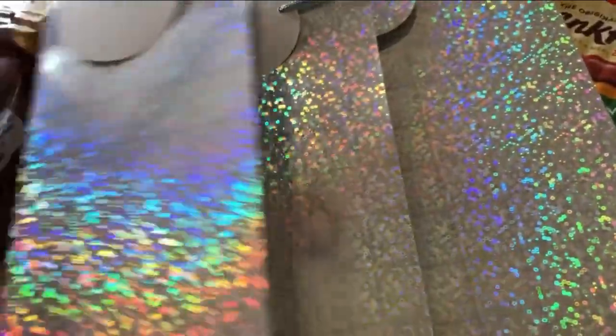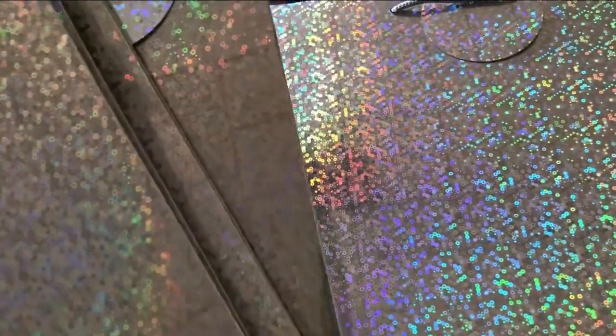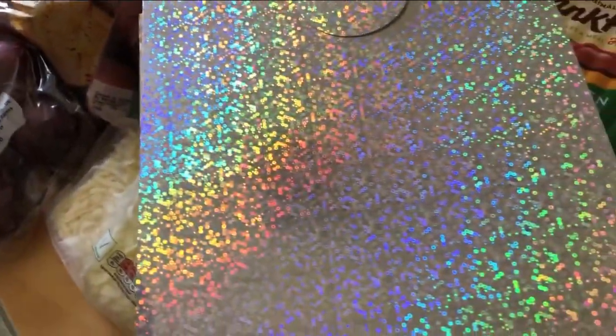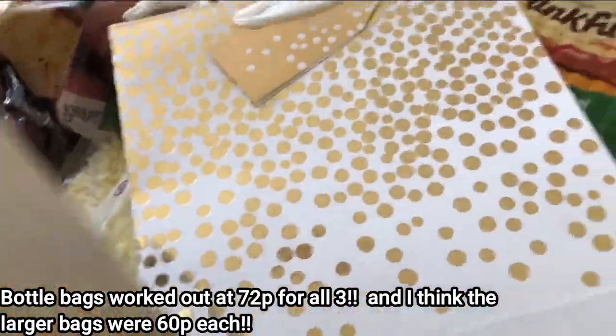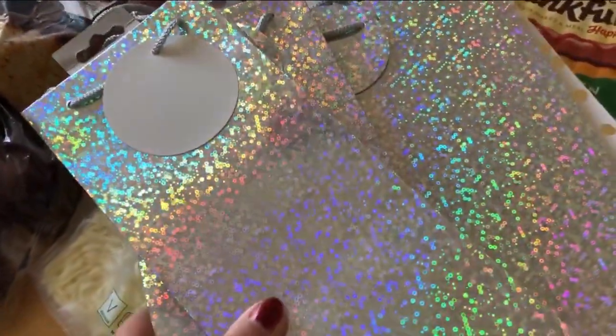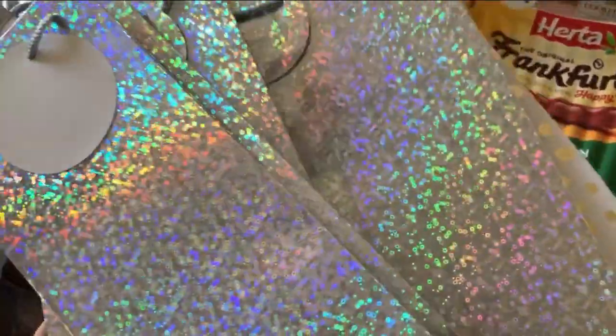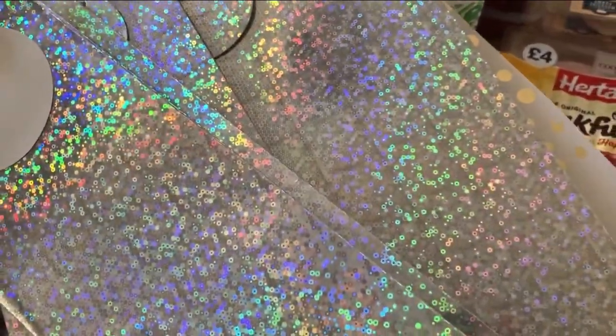Nearly forgot — I also got these bottle bags that were reduced. There's a bigger one for Christmas gifts and a couple of others. They were all in the reduced section, and with Christmas and birthdays coming up I thought I may as well pick them up as an easy option. I'll try to check the receipt and put the price on screen when I upload. Bye!